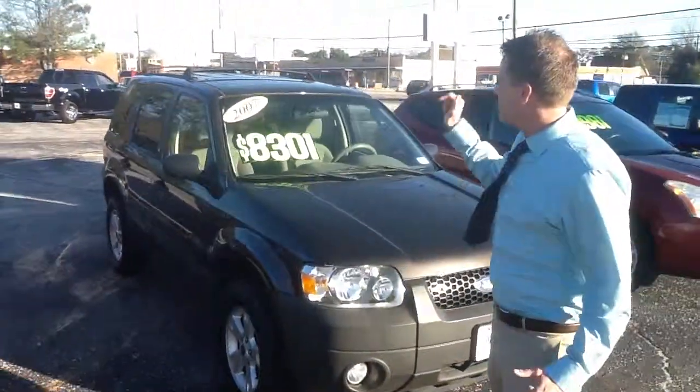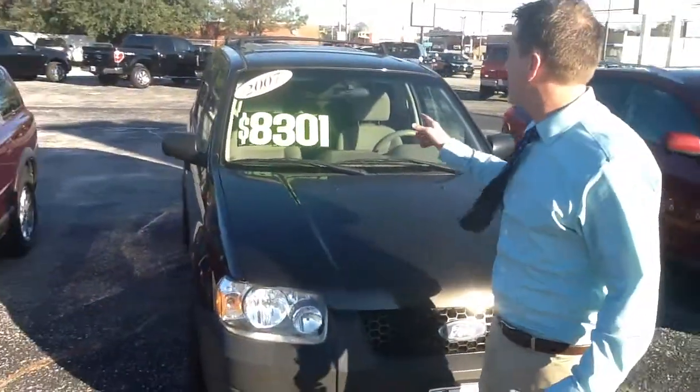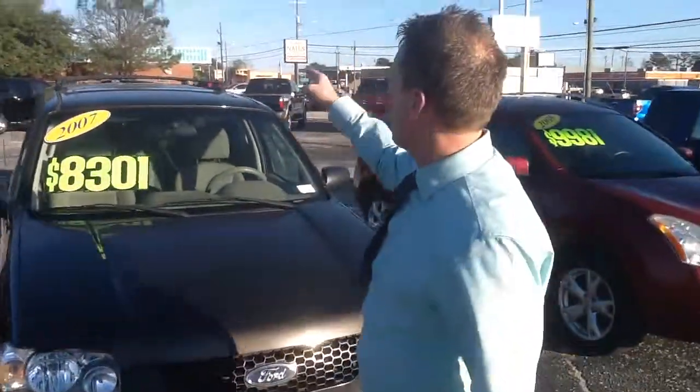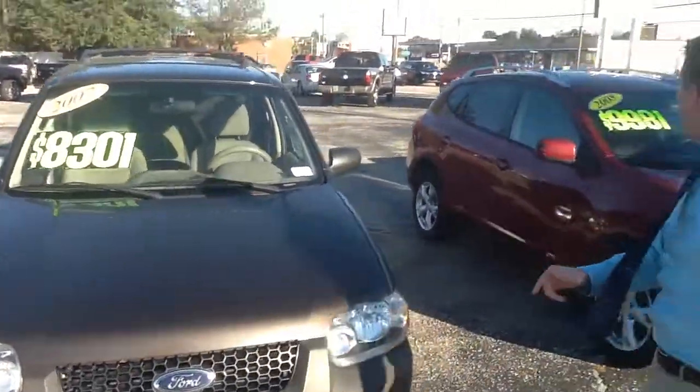2007 Escape, $8,301. That extra dollar is just so Jacob and I can buy a pack of nabs and a drink. Sunroof, cloth interior, local trade.